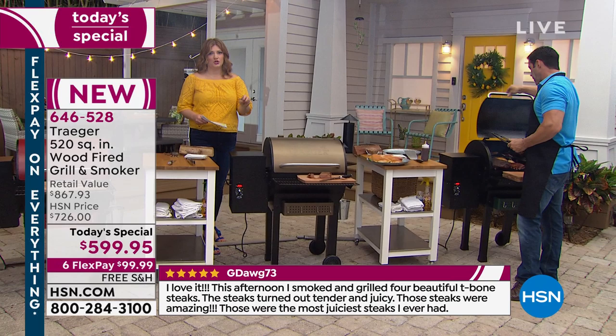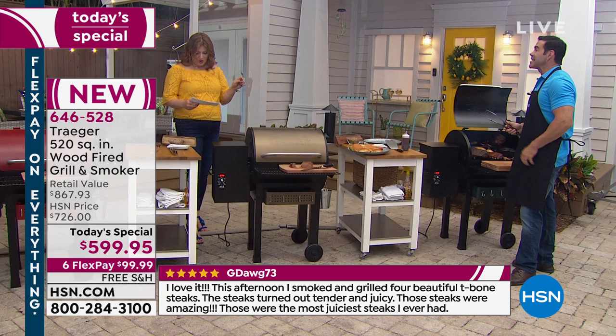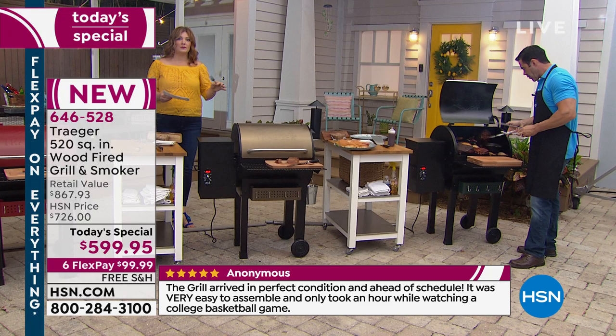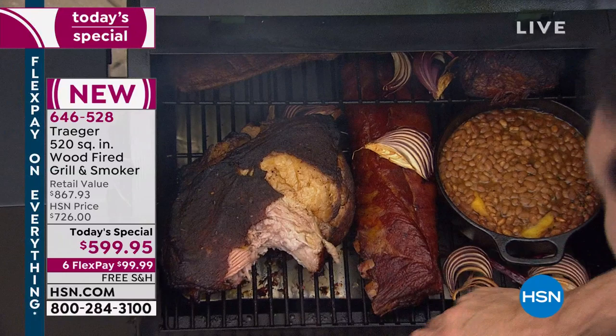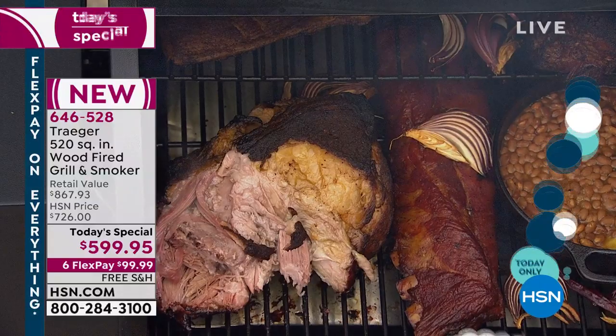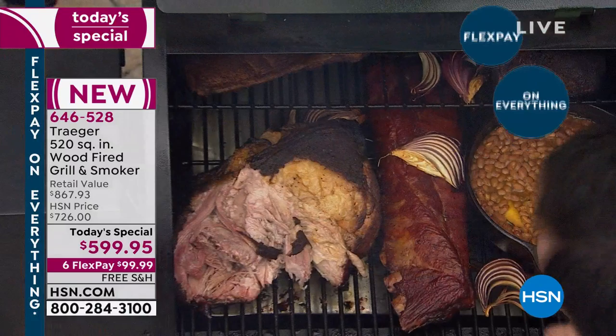You can go up to 450° or down to 160° for low and slow — you can use it as a slow cooker as well. That's what's so incredible: the versatility, the amount of cooking surface, the taste of the food, the ease of use, no flare-ups, no searching for propane.